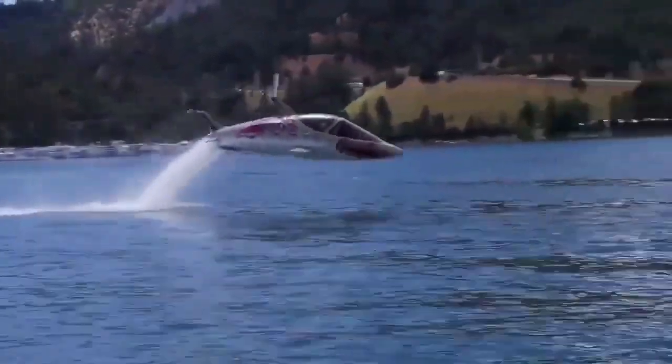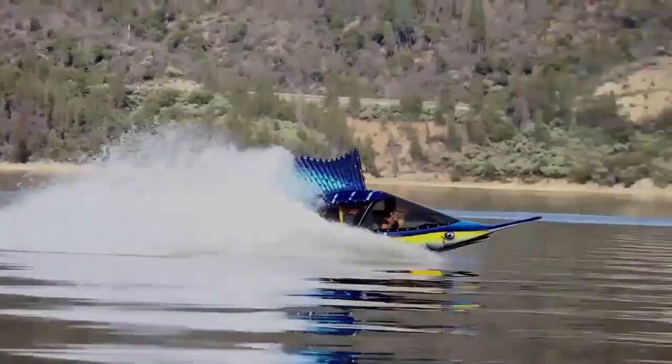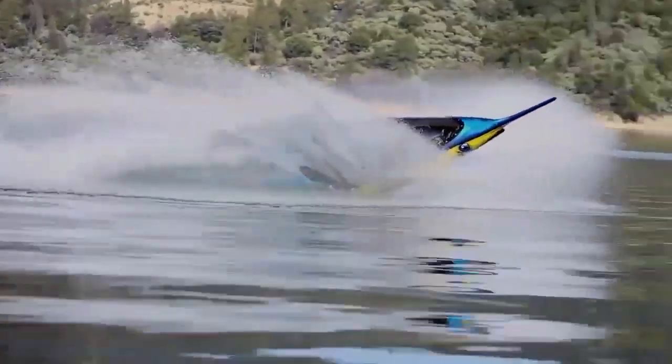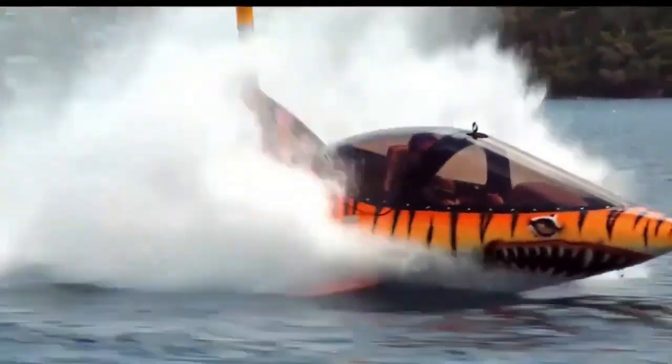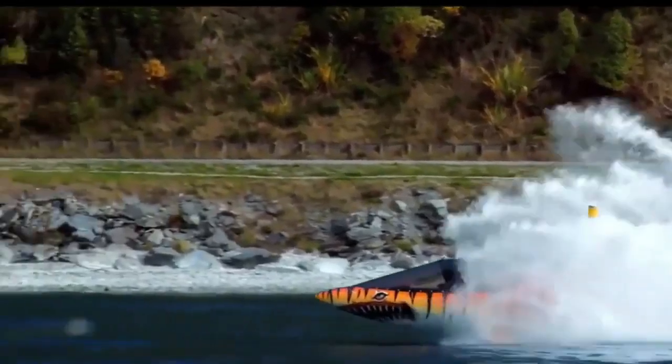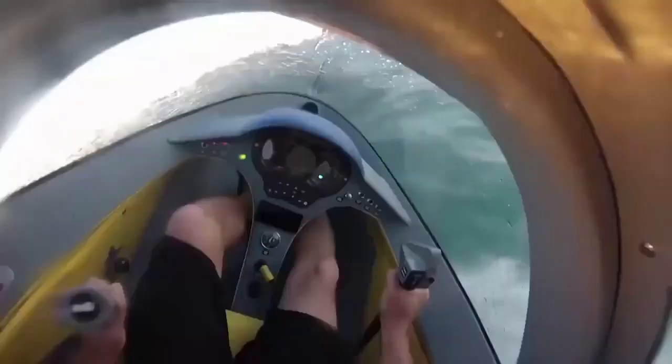If you have around £51,000 to £71,000 or up to US$80,000 to spend, the Sea Breacher, which is available in X, Y and Z models, is the vessel that will give you the ultimate water sports experience. It combines the experiences of a jet ski, fighter jet and a submarine.